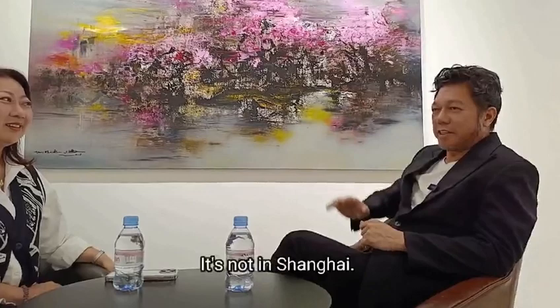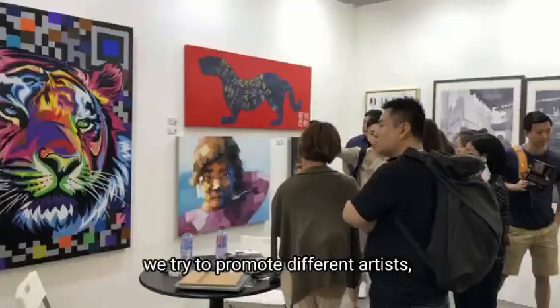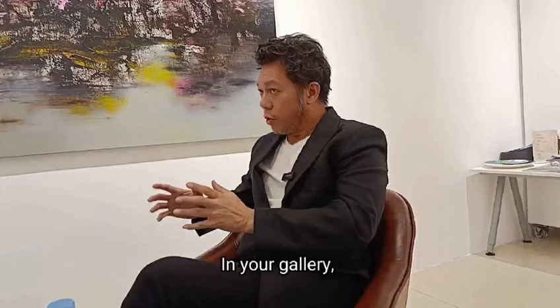So mainly in your gallery, Nancy, can you share with us what type of artwork you normally present? It depends on the exhibition, because from time to time we try to promote different artists. They have very different painting styles. So basically, in your gallery you represent quite a few artists here in China, right?